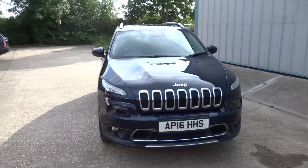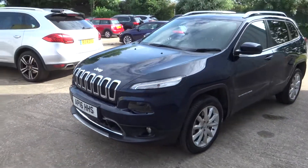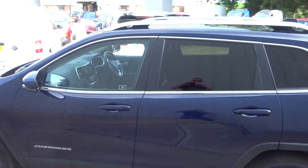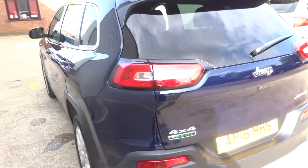Here we have this absolutely stunning Jeep Cherokee finished in blue. It's the Limited model with the chrome wheels — really is a high specification. It's got the panoramic electric sunroof, the hands-free entry, and the reverse camera.